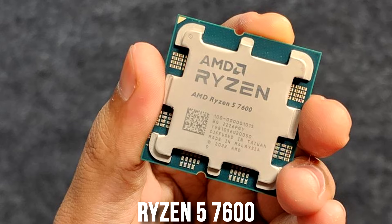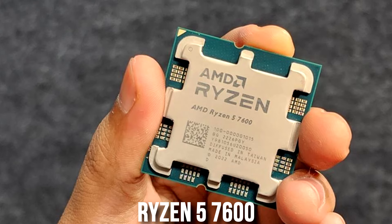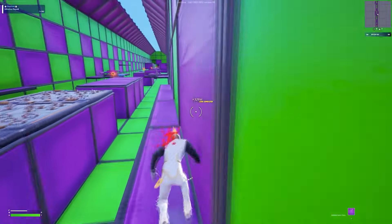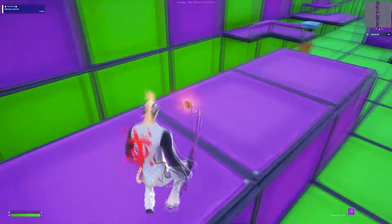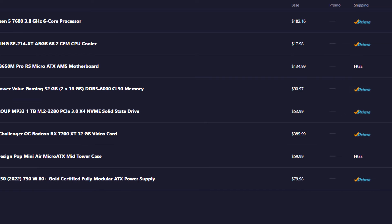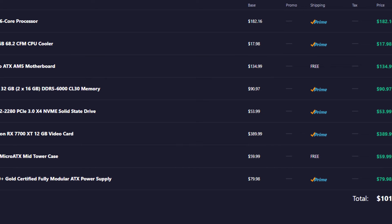If you have less than 1200 dollars to spend and still want to play Fortnite at high FPS, I recommend downgrading the CPU to the Ryzen 5 7600 with a proper cooler. I have the Ryzen 5 7600 myself and was able to average over 360 plus FPS in Fortnite at 1080p — possibly even 500 plus FPS depending on the area of the map and how optimized the new season is. This PC is not as fast as the main one but goes for around 1000 dollars, and it will already max out a 360 Hz display.